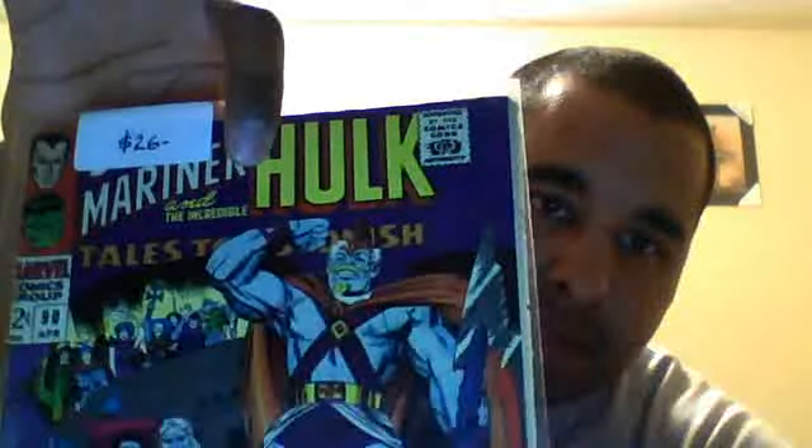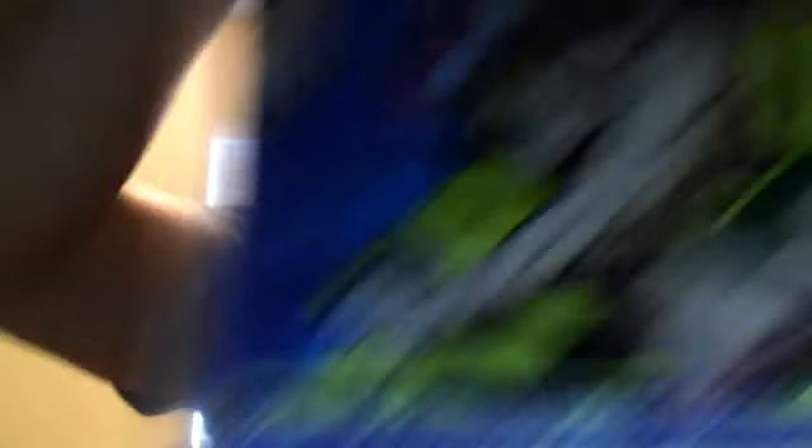Next up is Tales to Astonish number 90. I really like the cover on this one. It says $26 up at the top but I didn't pay $26 for it — I think I paid like eight bucks. This one's about probably a VG to VG-plus; it might grade higher than that, it might grade as a Fine. I'm not really sure.